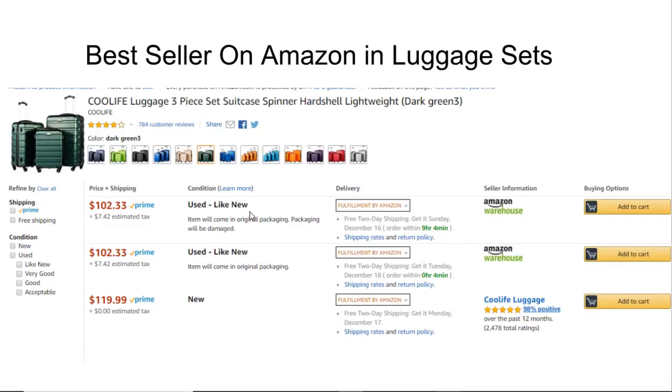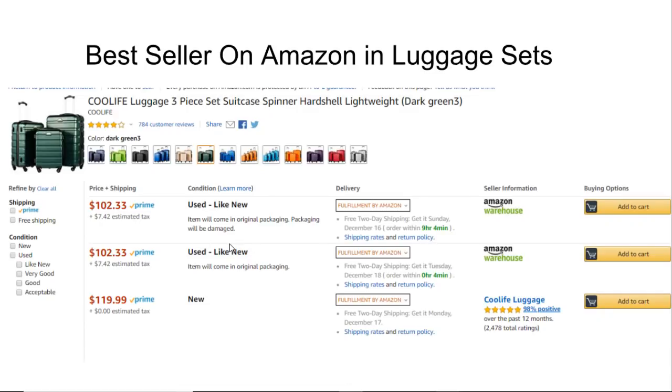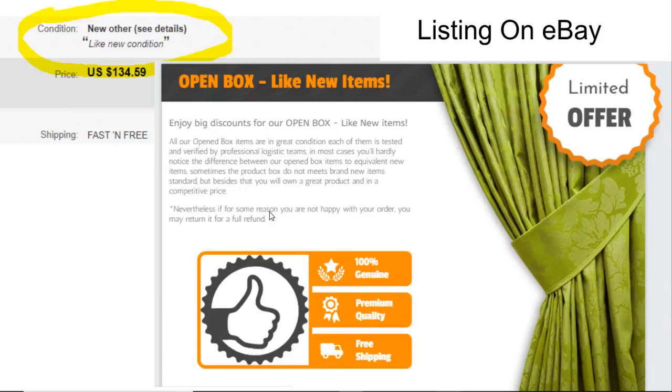The price difference is significant. If you're tax exempt, you have 17% more margin to work with. You can actually price lower than the brand new item on Amazon using the open box item, and people like a discount. The way it shows up in Sale Freaks is listed as 'new other,' and it gives a description of exactly what that means.